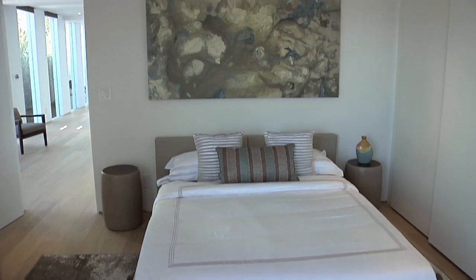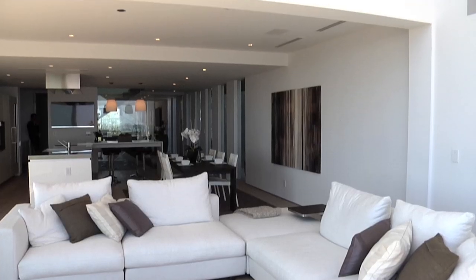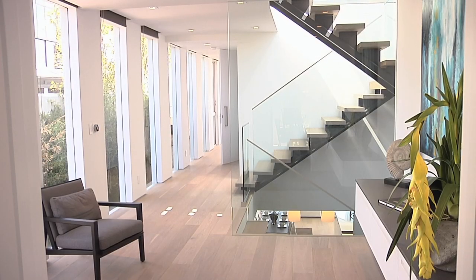I was looking for a project. I had wanted to renovate a house. I was looking for something that was beat up and I stumbled upon this house. What we immediately had to do is we just had to improve everything — we had to open it up and get light into it.